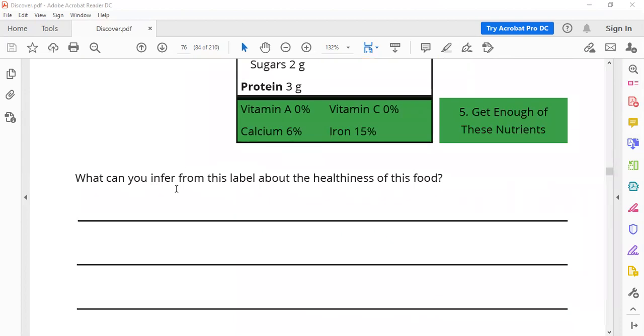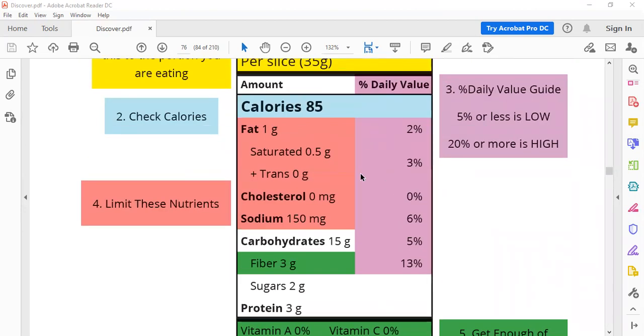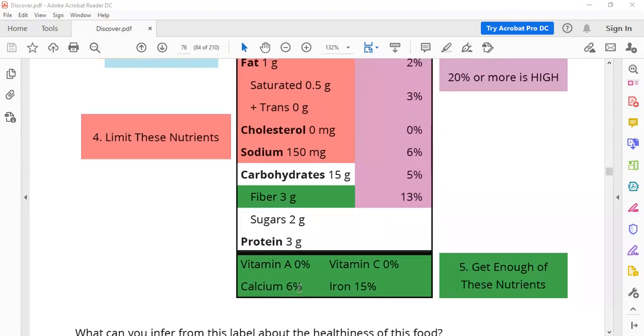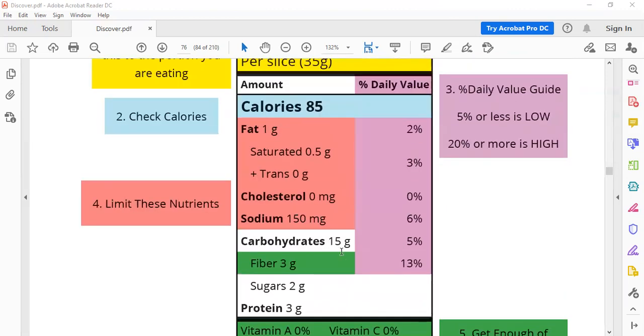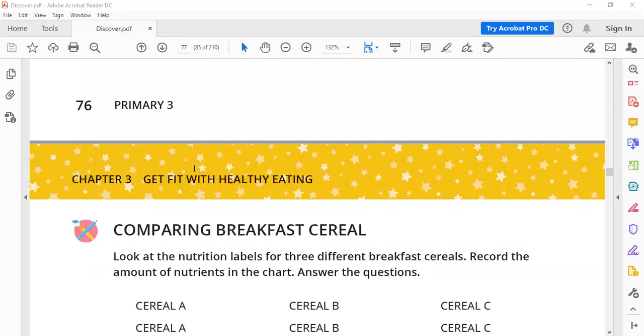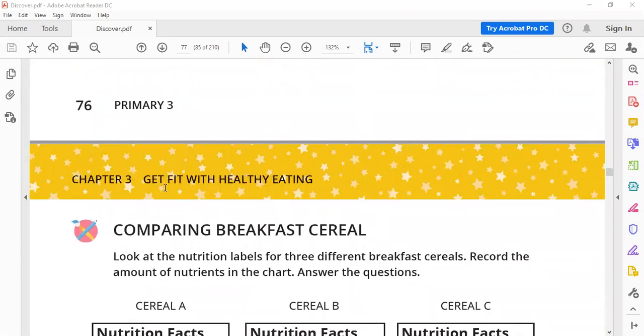Now, what can you infer or guess from this label about the healthiness of this food? I think this food, which gives three grams of protein, doesn't give vitamins and doesn't give enough fiber. I think this food is unhealthy food.